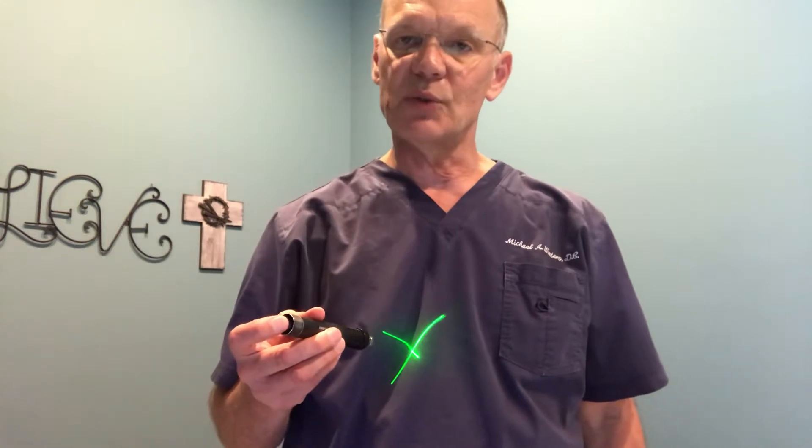We also have smaller lasers. This is a green one, which is more immune-activating, and this is a red one. We use these lasers for our Quantum Neural Reset Therapy.